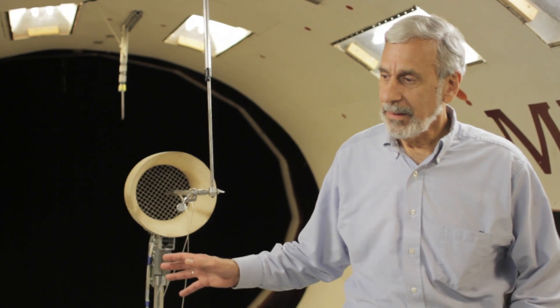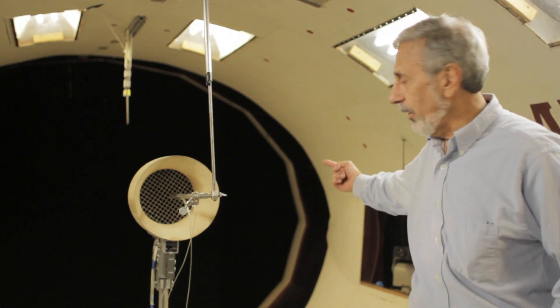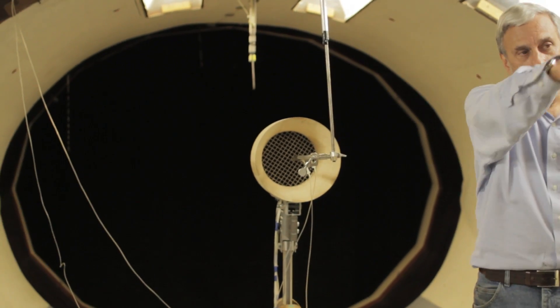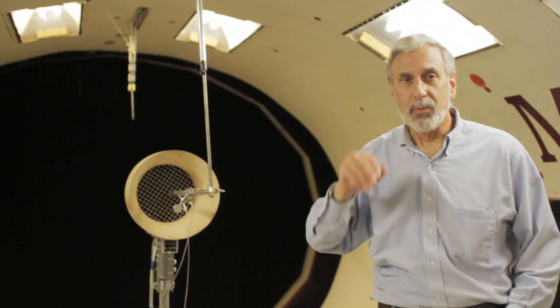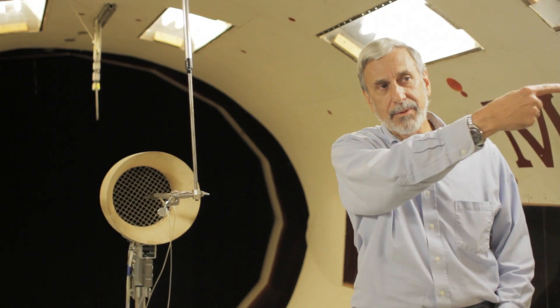This is the test section of the tunnel. The test section is 7½ feet tall, 10 feet wide, and 15 feet long. The flow comes from this direction down that way. This is actually the smallest part of the wind tunnel — the tunnel gets progressively larger as you go around. The tunnel kind of looks like a donut laying on its side, and the air continually circulates around.